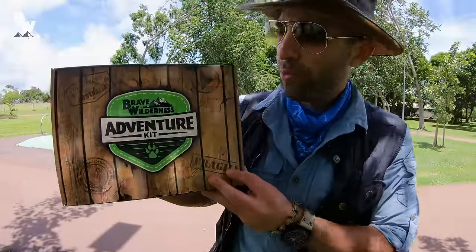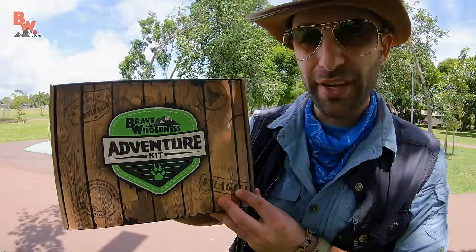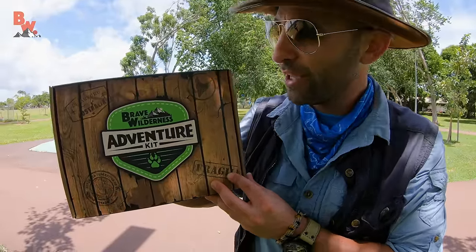Alright guys, so right now we're on location in Darwin, Australia, and we're trying to make a video for the Brave Wilderness Adventure Kit. This is the reptiles and amphibians edition, and our goal is to get a frilled dragon to sit on top of it and flare out its frill.